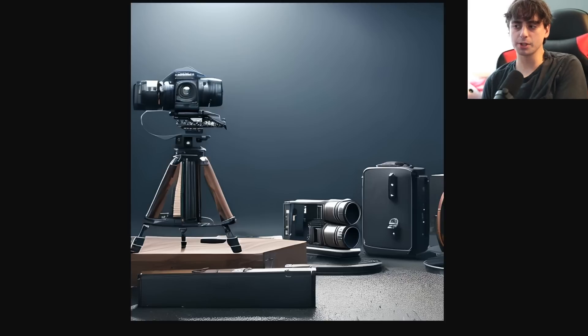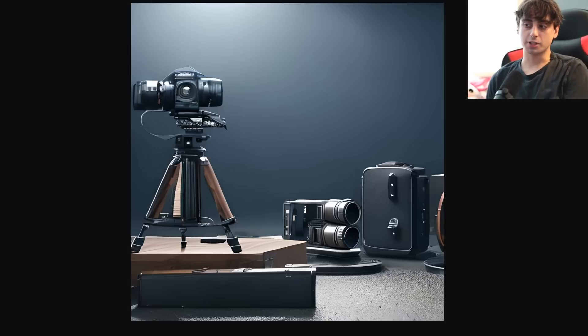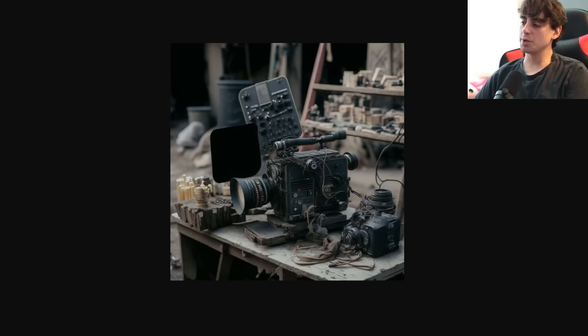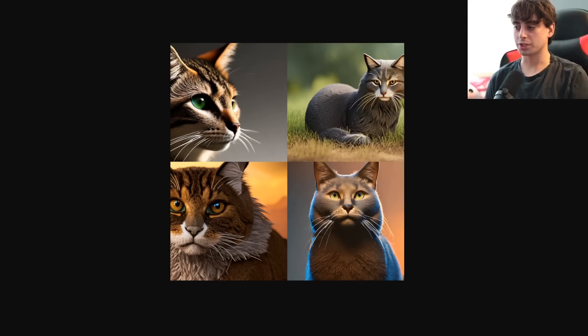The next prompt was 'cameras and film equipment on a movie set.' BlueWillow gave us some imagery that looks like it could be cameras or film equipment, but it's not very coherent at all — it's a really blobby, gross image in general. Midjourney is a little bit better but not great; it has photorealistic aspects, but the film equipment is also blobby and wavy-looking. I think both results here are not really ideal, but maybe Midjourney is a little bit better on this one.